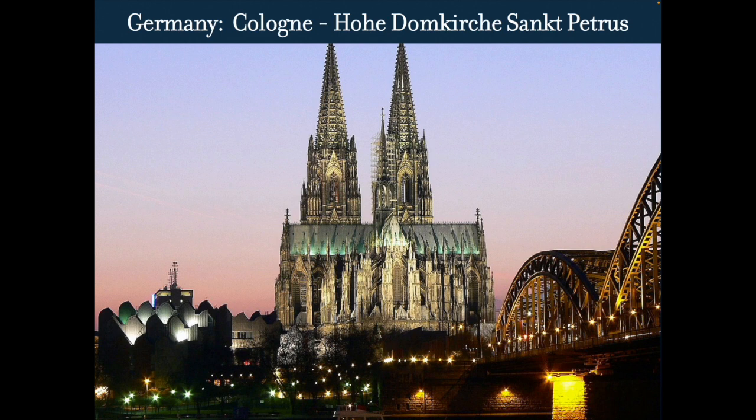Now, Cologne Cathedral in Germany. This is the Domekirk St. Petrus — basically St. Peter's Cathedral. Cologne Cathedral in Germany is right there under Rheims; it's the largest Gothic cathedral in the world after Milan. So Milan is the biggest and this is the second biggest Gothic cathedral.